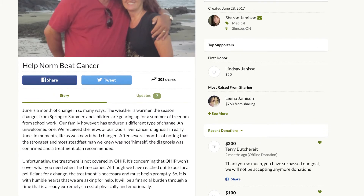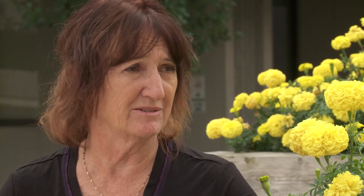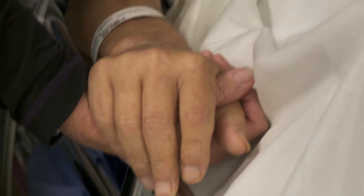The family set up a GoFundMe page, and the results were staggering. Within four days it had raised $19,125, and they shut it down. The Jamesons were lucky — their community rallied behind them and they were able to access the treatment.